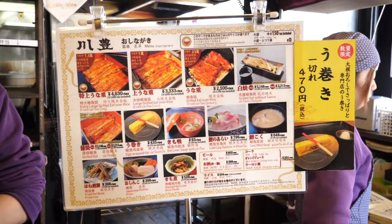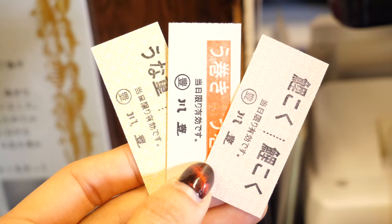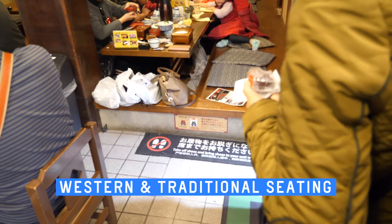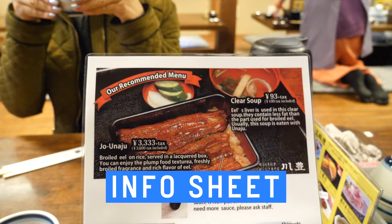We order and pay first — cafeteria style. Remember to bring cash. Upon payment, we're given tickets for each item ordered. Fried eel bones for sale! We have the option for western style seating, or taking off our shoes and sticking our legs through holes in the raised floor. An info sheet sits on each table — let's study it.